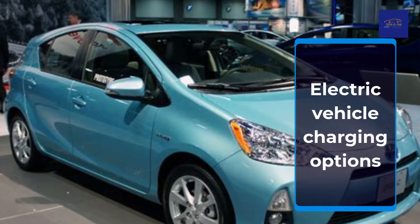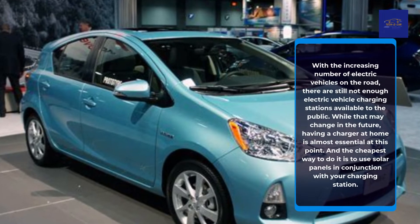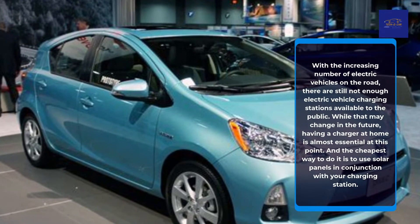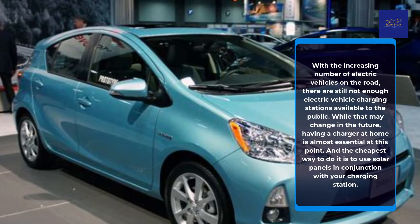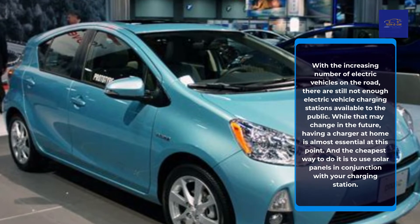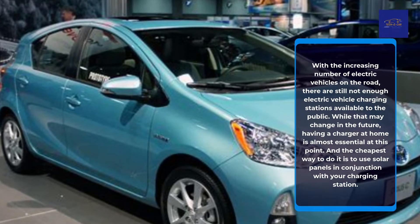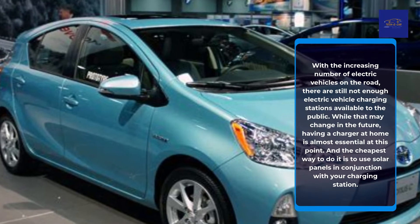With the increasing number of electric vehicles on the road, there are still not enough electric vehicle charging stations available to the public. While that may change in the future, having a charger at home is almost essential at this point. And the cheapest way to do it is to use solar panels in conjunction with your charging station.